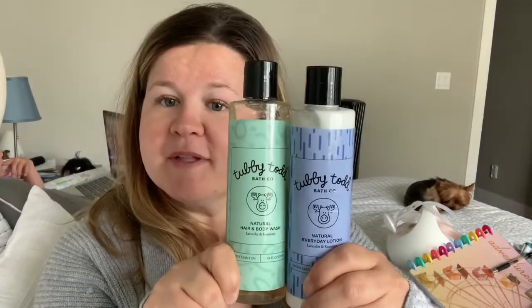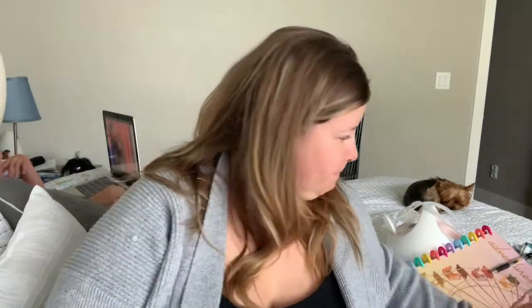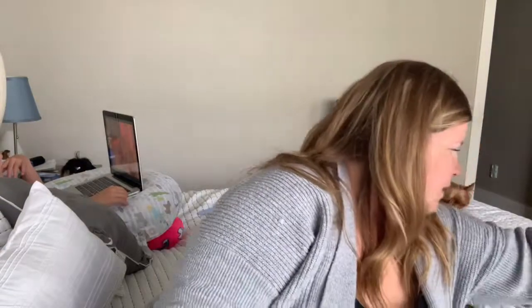Another favorite is the Tubby Todd bath products. I'll link my unboxing video down below. This is the hair and body wash — at first I thought it smelled like Whole Foods and wasn't too into it, but I'm really enjoying it now. I'm going to do a full in-depth review, but I do like it. This is the lotion and this is the body wash — we really enjoy them both.